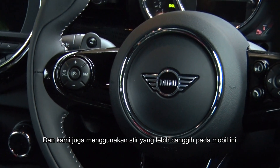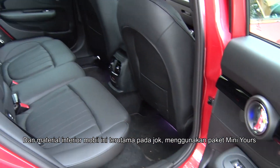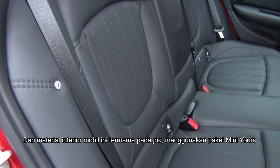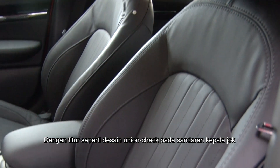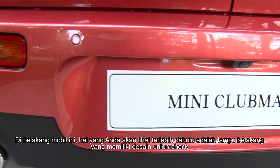Checking out the interior, it comes with a very distinctive steering wheel featuring Nappa leather material with the Mini Yoss logo on it. The seat upholstery also features a specially unique design under the Mini Yoss package, which includes the Union Jack design on the headrests.